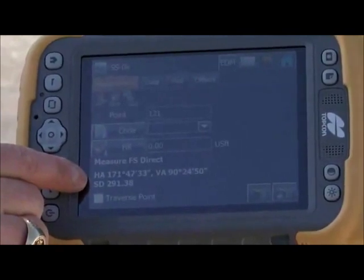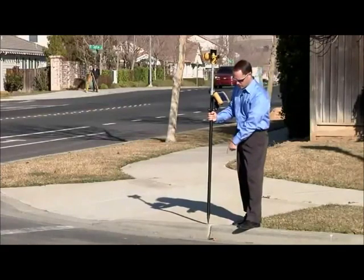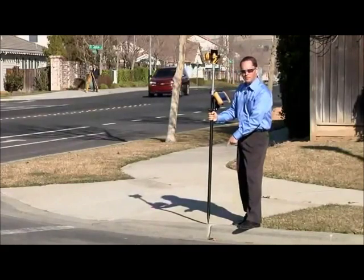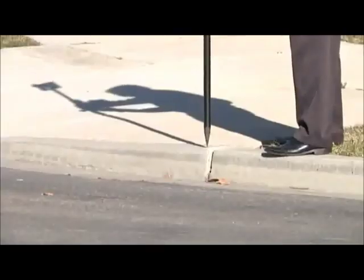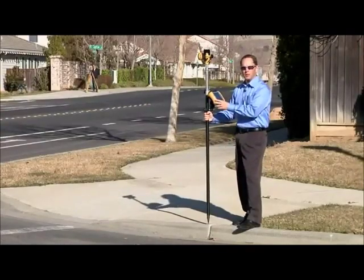I've got the measurement here — 291 feet away. The big benefit to the customer is being able to describe the point here at the prism pole. I can describe whether it's the top of curb or bottom of curb, which eliminates a lot of mistakes that might happen in the field.